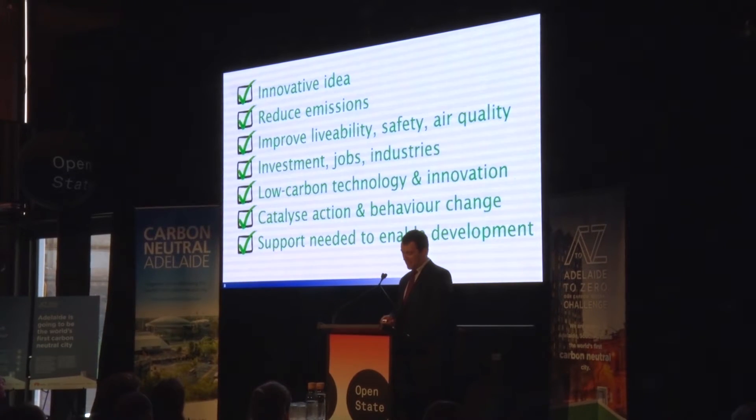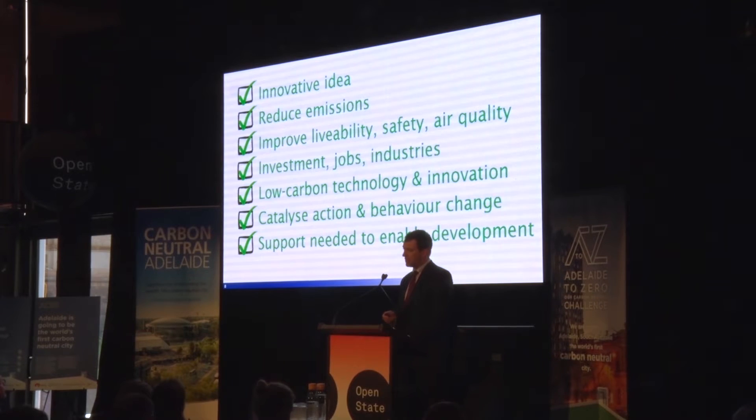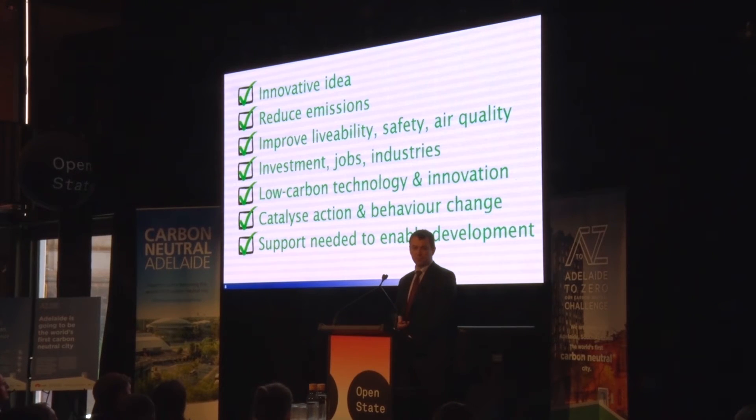So the climate solution ticks all the boxes. If you think Australia should be manufacturing high quality, innovative electric vehicles, please support my proposal. Thank you.